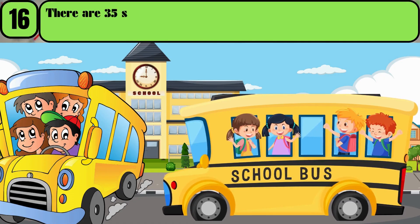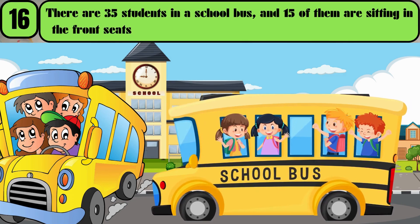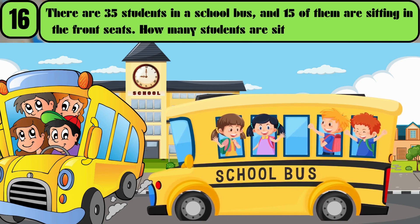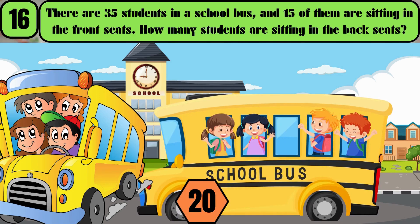There are 35 students in a school bus, and 15 of them are sitting in the front seats. How many students are sitting in the back seats? The answer is 20.